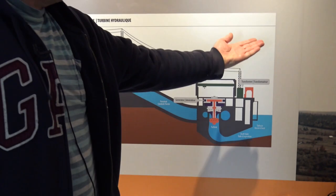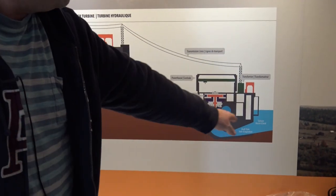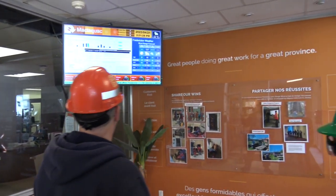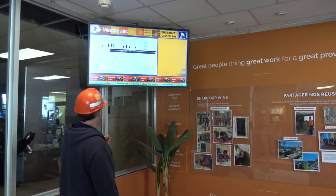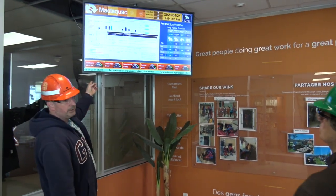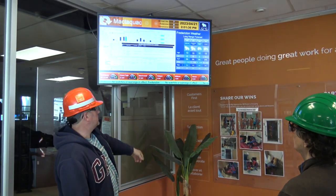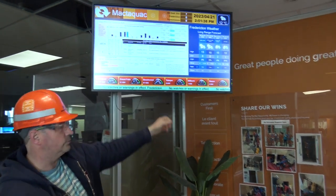Both the upstream and downstream levels are high, so it won't allow as much water to go through and we can't maximize the power. Looking at the display, it shows what we're producing — 507 megawatts right now. Grand Falls is at 51, then 67, Tobique, Milltown, and Sisson's doing nothing right now — I think they've got a transformer issue with Sisson.